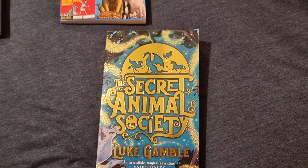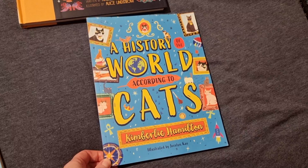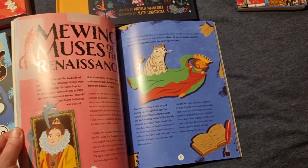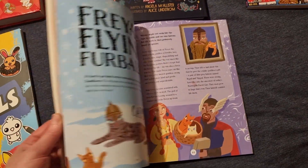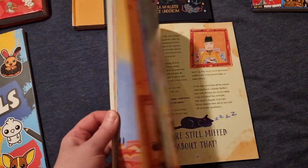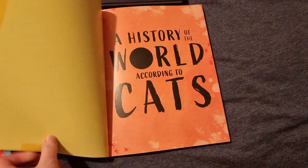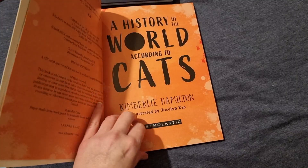I thought she might enjoy this one. The next book I got was The History of the World According to Cats and I thought this would be such a good read — she's going to love this. This can be for over the summer. We've got a cat and I just thought this would be a great one.